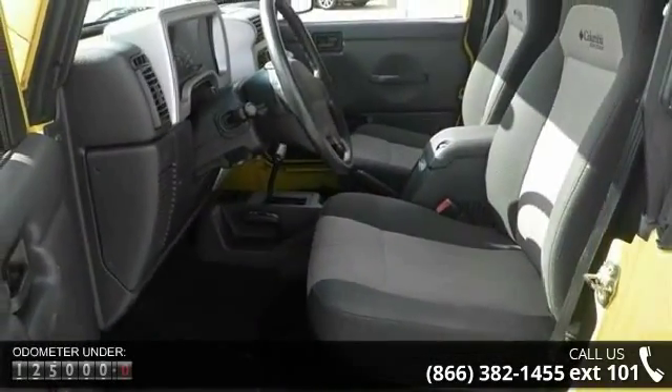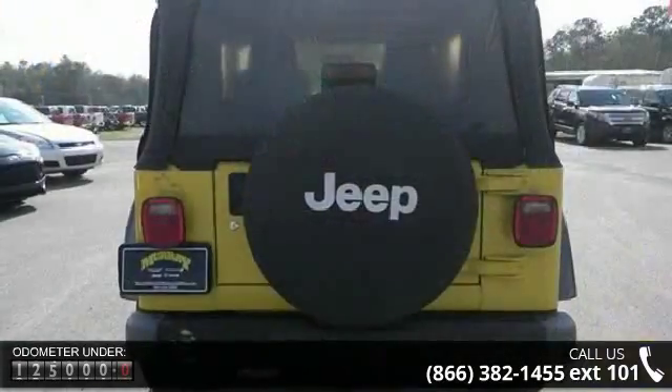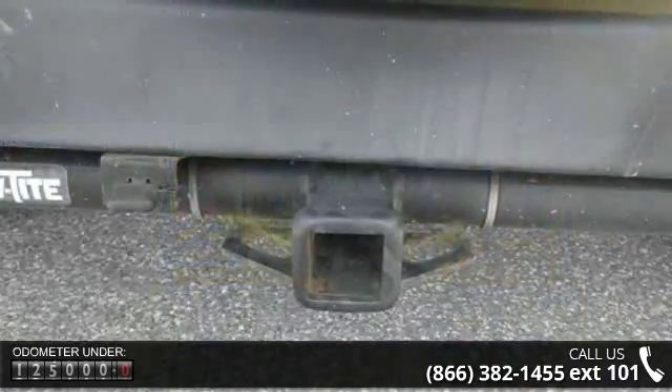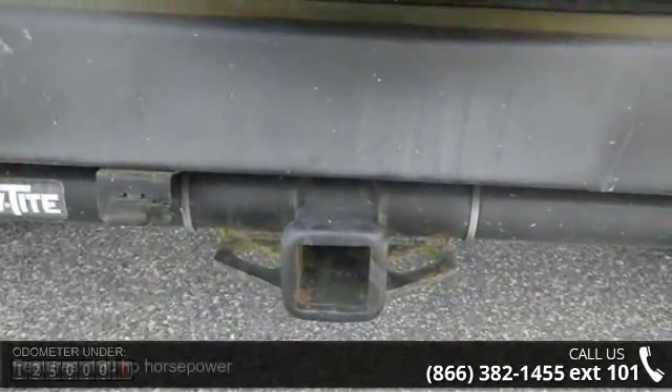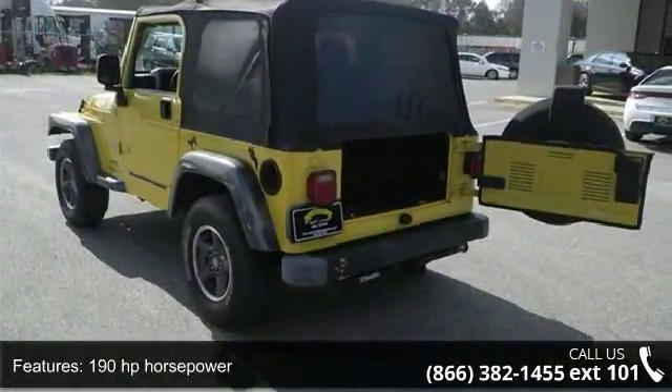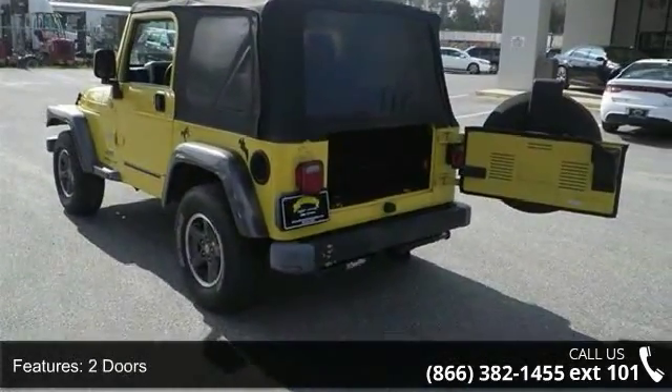Some of the top features included with this vehicle are 190 horsepower, 2 doors, 4-liter inline 6-cylinder engine, 4WD type part time, clock and radio display, convertible occupant roller for protection, and a convertible roof.